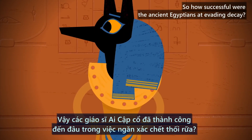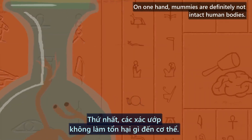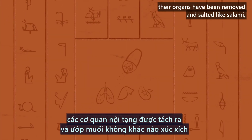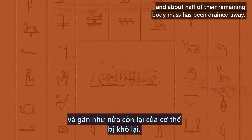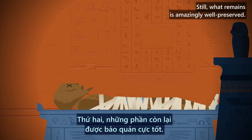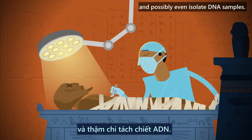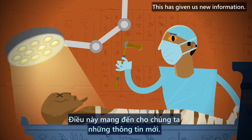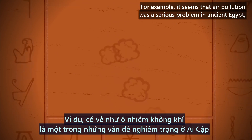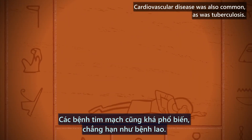So, how successful were the ancient Egyptians at evading decay? On one hand, mummies are definitely not intact human bodies. Their brains have been mashed up and flushed out. Their organs have been removed and salted like salami. And about half of their remaining body mass has been drained away. Still, what remains is amazingly well-preserved. Even after thousands of years, scientists can perform autopsies on mummies to determine their causes of death, and possibly even isolate DNA samples. This has given us new information — for example, it seems that air pollution was a serious problem in ancient Egypt, probably because of indoor fires used to bake bread. Cardiovascular disease was also common, as was tuberculosis.